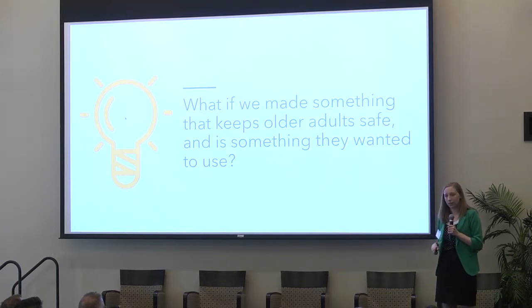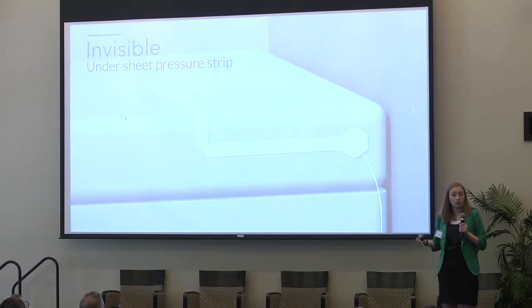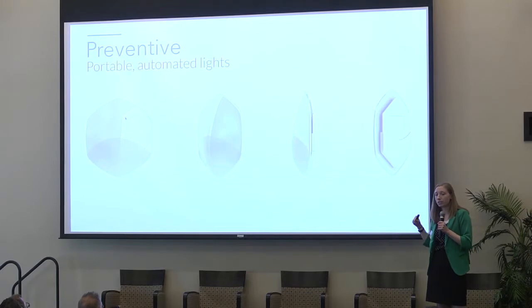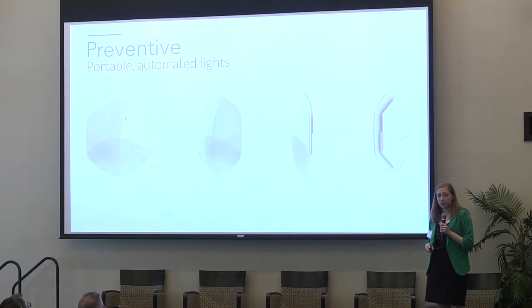That's where Lunalights comes in. Lunalights incorporates a unique pressure sensor placed underneath the sheets of a user's bed. When a person sits up at night, the sensor detects a change in pressure and triggers small low-lying lights around the room to turn on and guide them to their destination. When they lie back down, the lights turn off seamlessly.